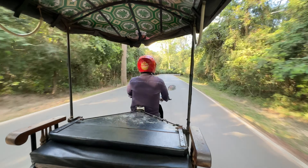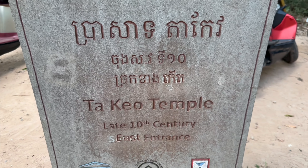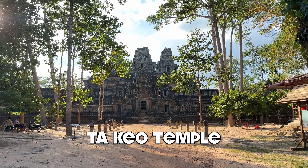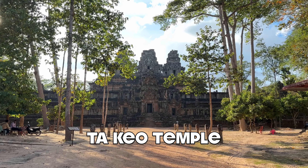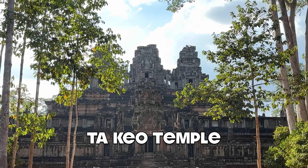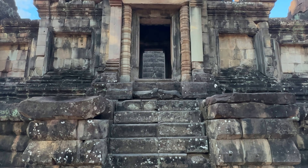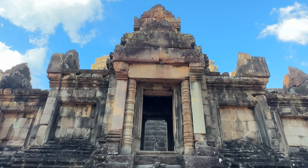It is 90 degrees, 100 with the heat index. This is Ta Keo Temple. Construction began in the year 975 and it was never completely finished. It is one of the largest temples in Angkor. This temple is gigantic, and there's maybe 10 people here.